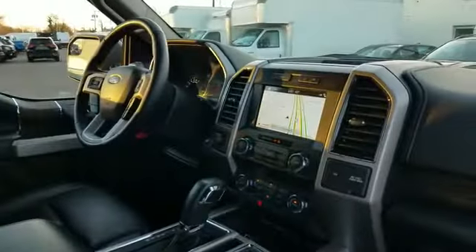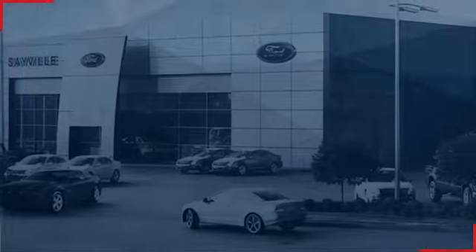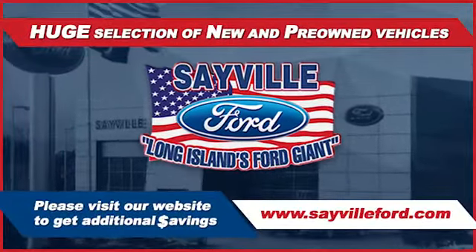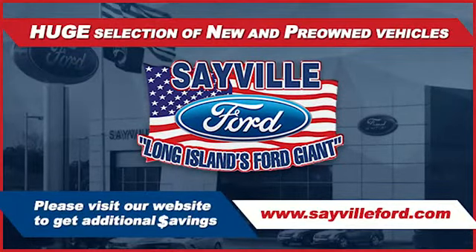We can handle all your service needs, from a quick and simple oil change or scheduled maintenance to a major engine or collision damage repair. Our large and modern service facility allows us to care for all your service needs in one stop. Whether you need to purchase, finance, or service a new or pre-owned Ford.